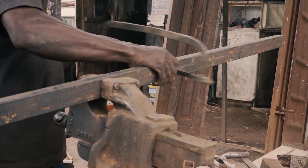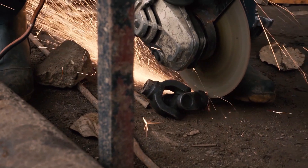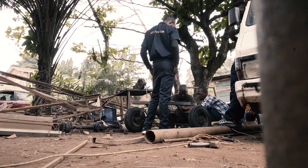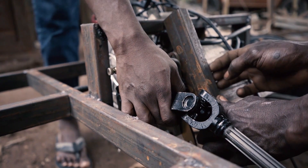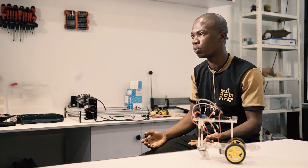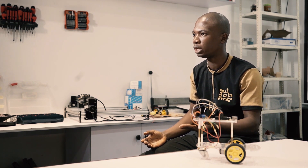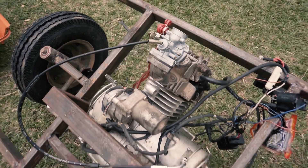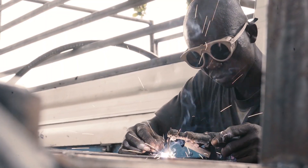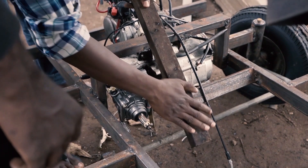I'm designing the frame for the unmanned vehicle. The materials were sourced locally and include iron, a rear axle, front and rear wheels, an engine — a bike engine — and a reversing gear for reversing control. The goal of the project is for our UGV to move into uncharted areas and scan for mines.